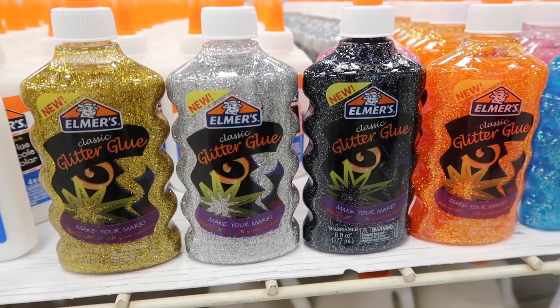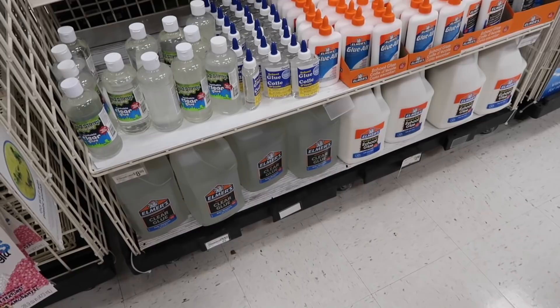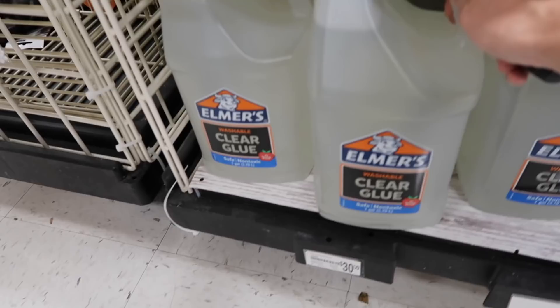That's really cool. Good job, Alaya. And then over here they have a bunch of clear glue and a bunch of white glue, but look — they have gallons of Elmer's clear glue now.